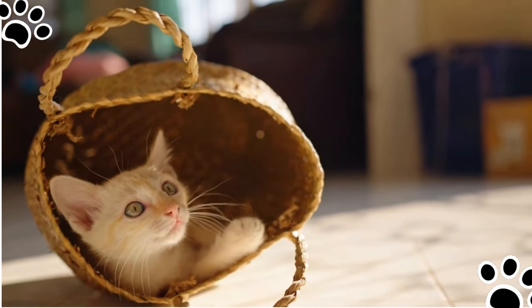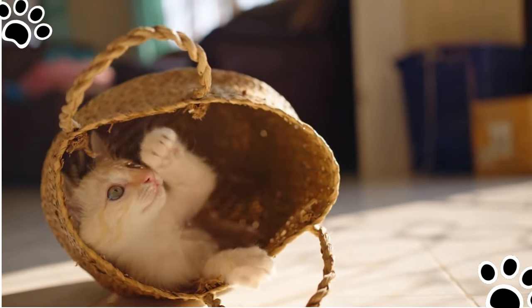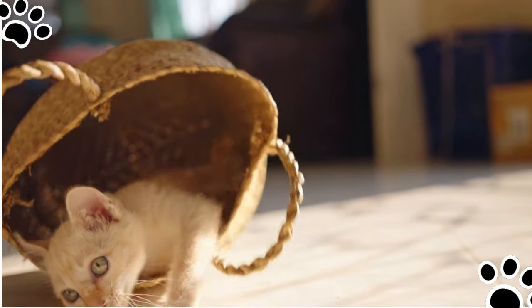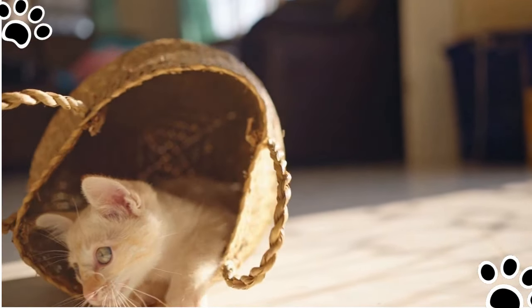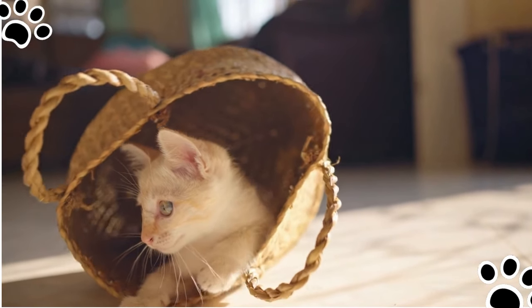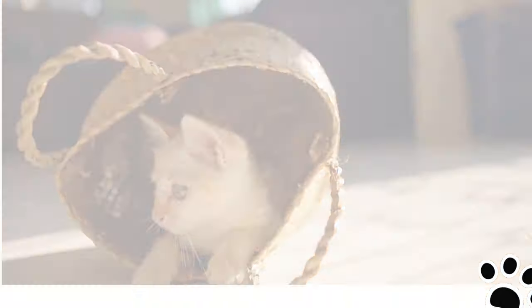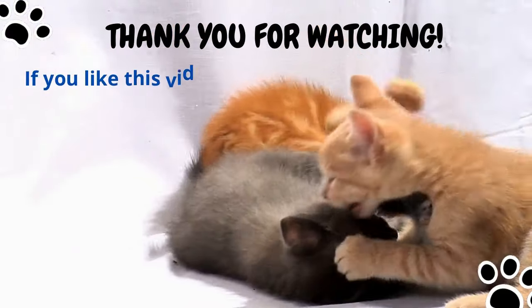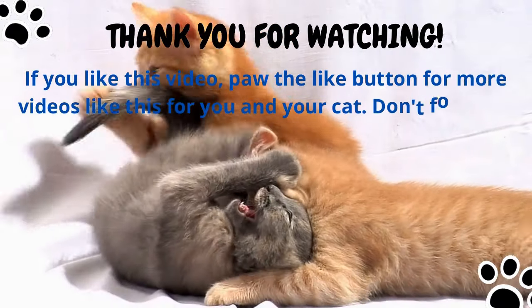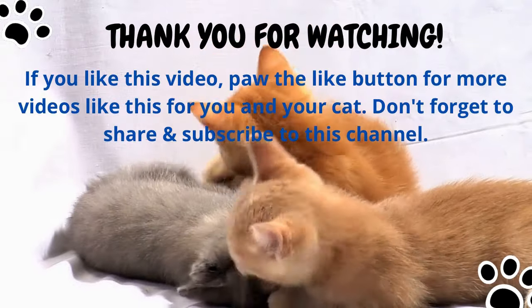Raising a young cat is an enjoyable, fun, and exciting time in our lives as cat parents. It doesn't have to be painful or annoying if they turn out to be a habitual biter. Always remember to schedule playtime with them and give them a variety of toys to curb unwanted behavior. Your kitten will learn that people are friends, not food. Thank you for watching. If you like this video, share and paw the like button. Subscribe for more videos like this for you and your cat.